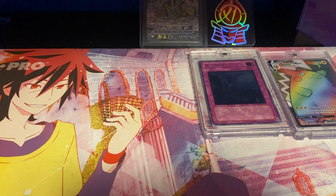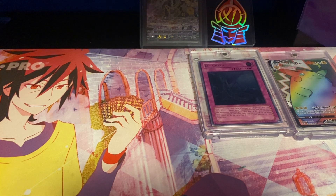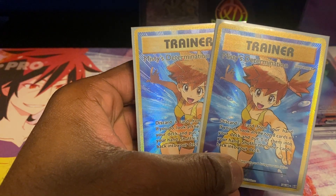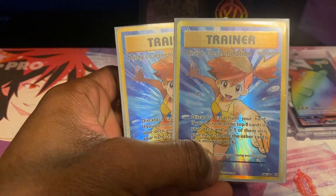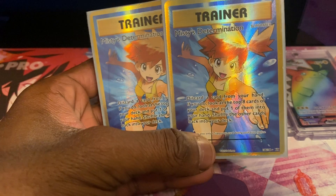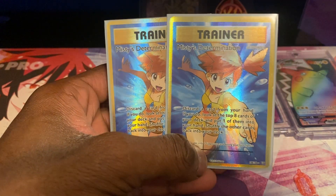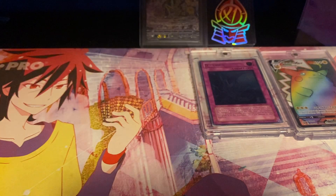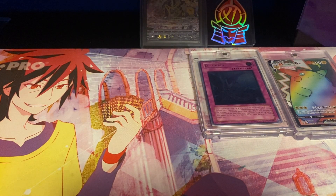Next we have two copies of Misty's Determination from Pokémon X and Y Evolutions, Full Art. They're currently worth about $9 each. I pulled most of them off camera, back to back, which was super cool. I don't know why I kept both of them in the binder, but I can't really make myself get rid of them either. It's the only card I kept both copies of.